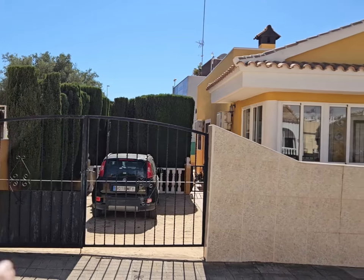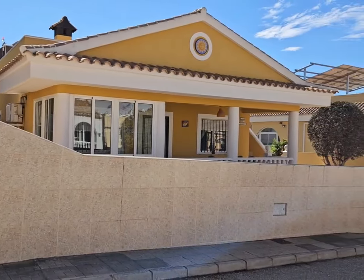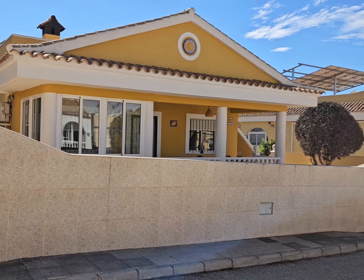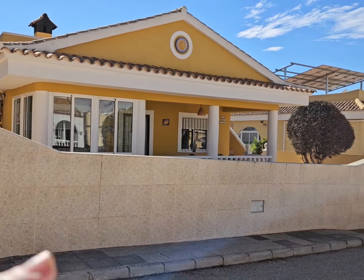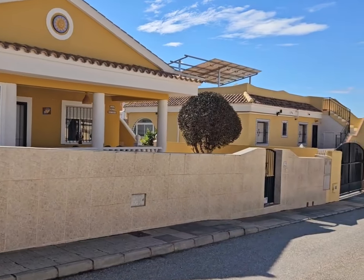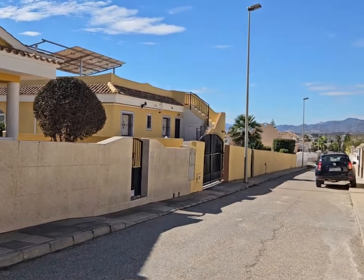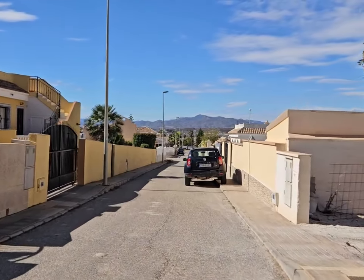So this is the property in question. You have off-road parking, the house looks totally different - it is a rosa, but the front is very unique in style. You have a pedestrian gate and I'm going to take you inside and we're going to have a look around this lovely house.